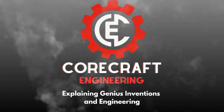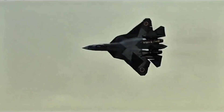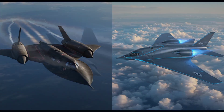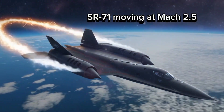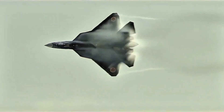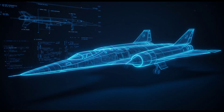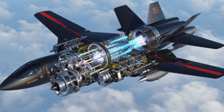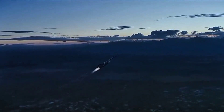Welcome to CoreCraft Engineering, where we decode next-gen tech and cutting-edge inventions. Today, we dive into the SR-72 Son of Blackbird — the hypersonic successor to the legendary SR-71, the fastest manned jet ever built. We'll explore its propulsion, design, speed, material challenges, and how modern tech could make the SR-72 real — or not.